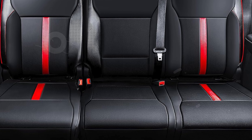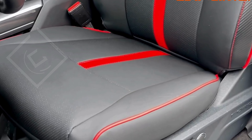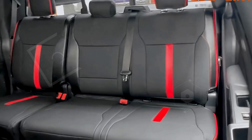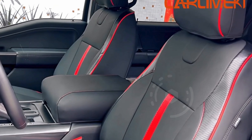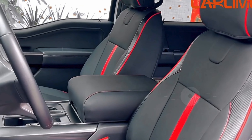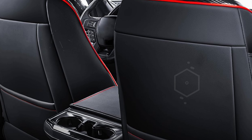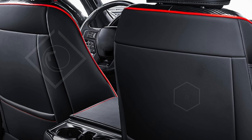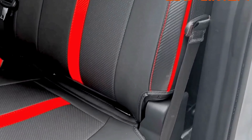Constructed from durable, waterproof material, these seat covers are built to withstand various weather conditions and heavy use, making them a practical choice for everyday protection. They're easy to clean, so you can keep your seats looking pristine with minimal effort. Installation is user-friendly, thanks to a comprehensive step-by-step video guide included in the package, ensuring that even those who are not mechanically inclined can achieve a perfect fit.